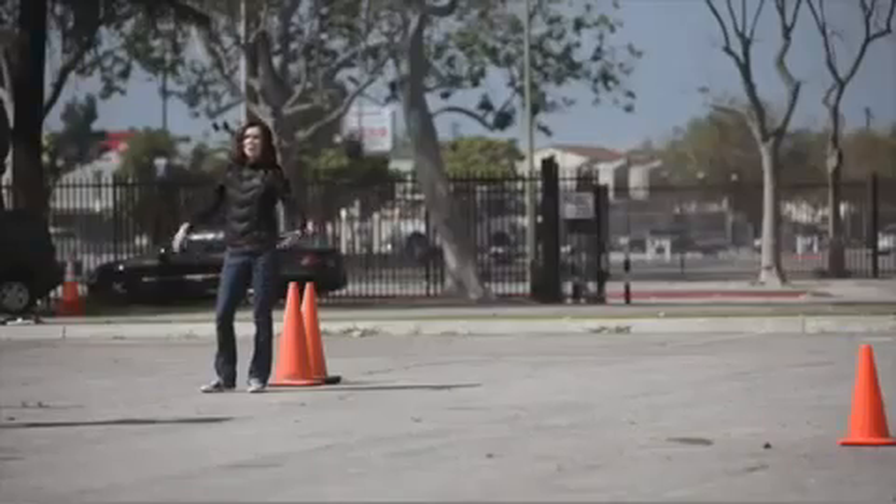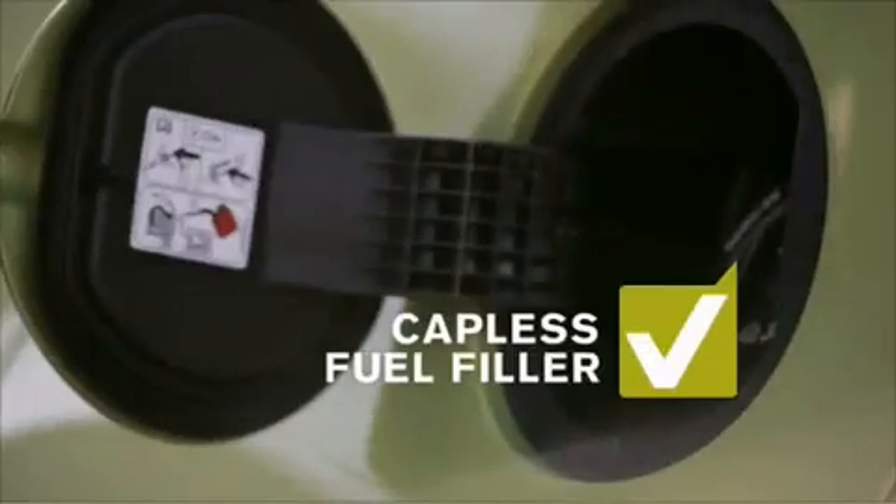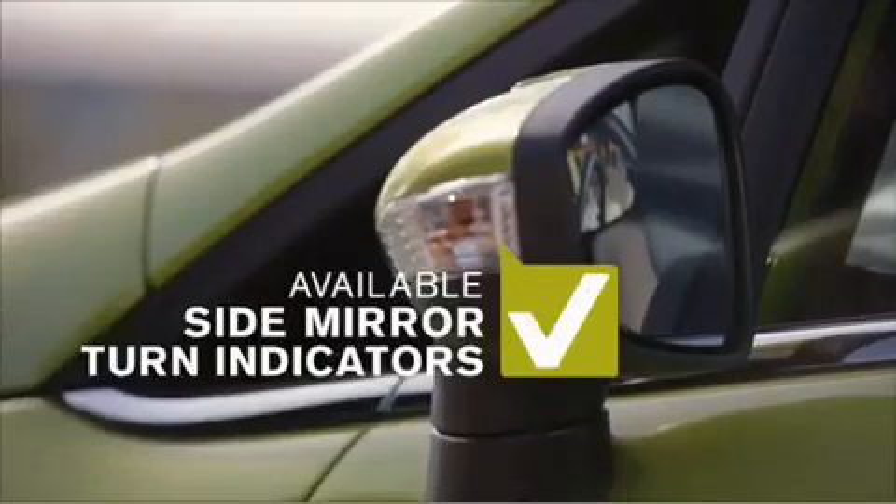The Fiesta may be aloft, but does the Lamborghini have a capless fuel filler? Uh-uh. The Lamborghini does not have these bad boys.